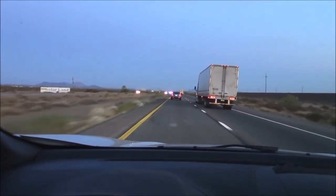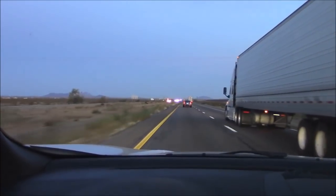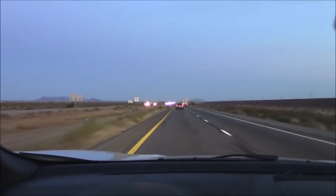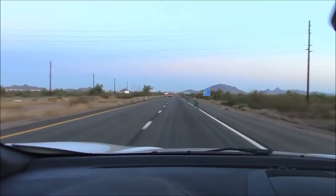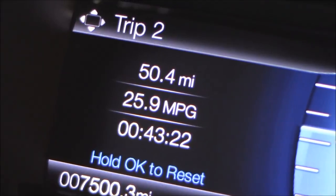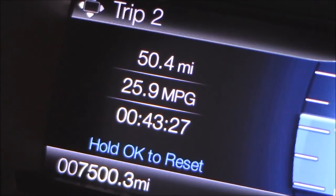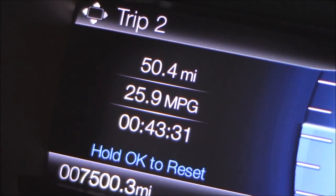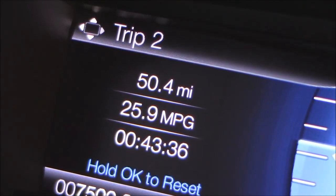We're taking this vehicle out on a short expressway trip to see what fuel economy we can get. Coming to the end — let's pull over and see what the fuel economy meter says. Okay: 50.4 miles, 25.9 mpg. The EPA claim was 26.0, so we're pretty close — missed it by that much.